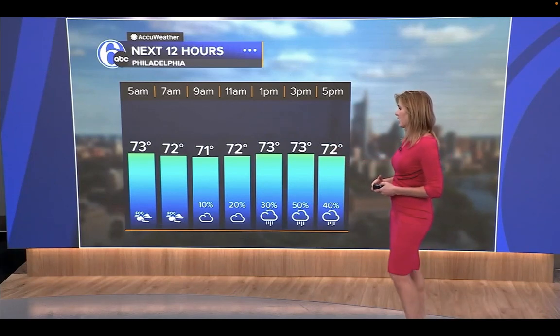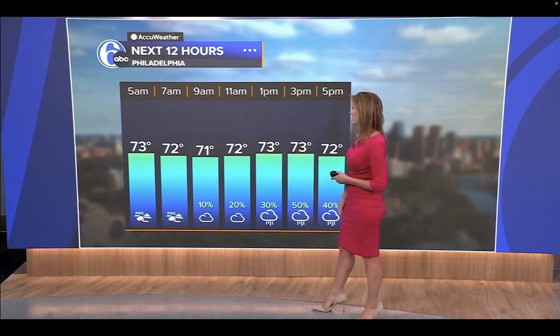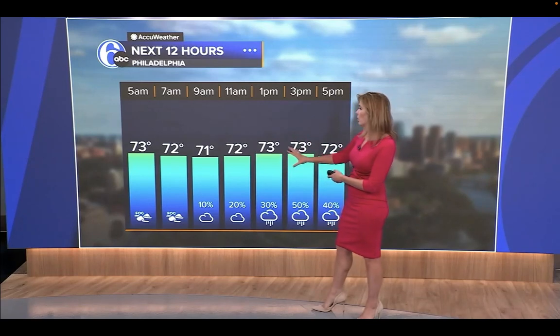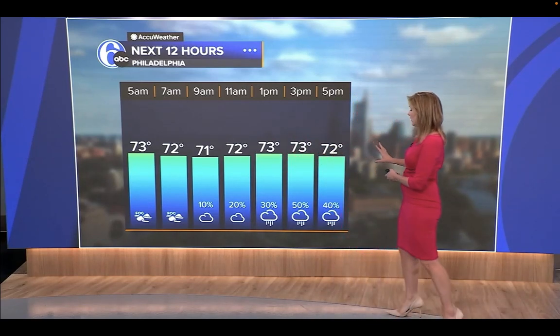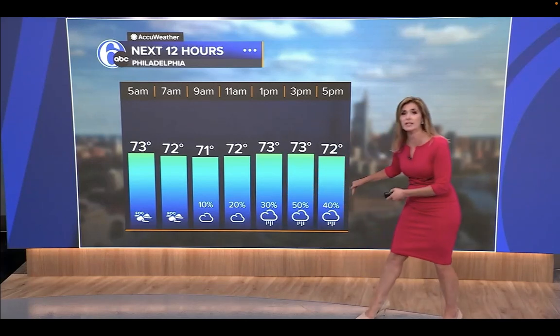At 5 a.m. it's 73 degrees — we have dense fog in spots. At 9 o'clock, 71 and horribly humid today. At 1 o'clock, 73. At 5 o'clock, 72, and the chance of precipitation in the city increases as evening and nighttime wears on.